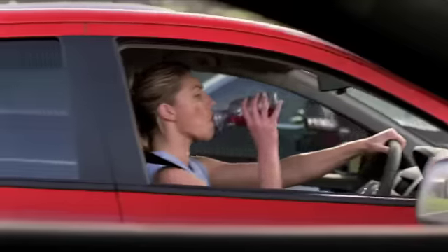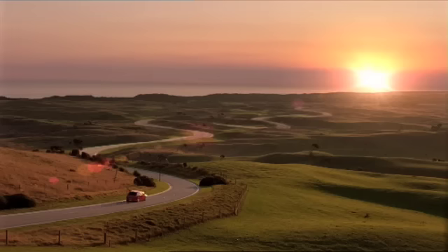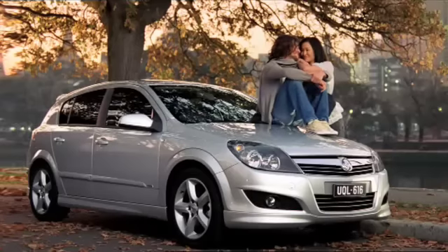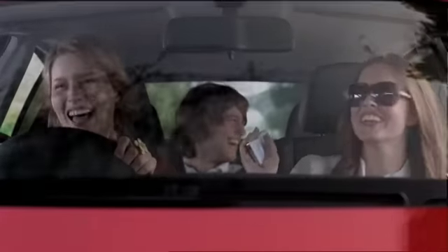A punchy, fuel-efficient, six-airbag, European-designed bundle of yes with stability control for an exclamation mark. The Astra has four cylinders for economy, five stars for safety, and six stars for fun. The Astra's big where it counts.